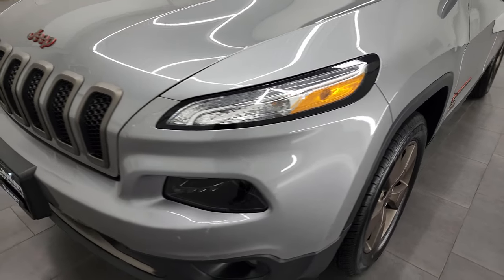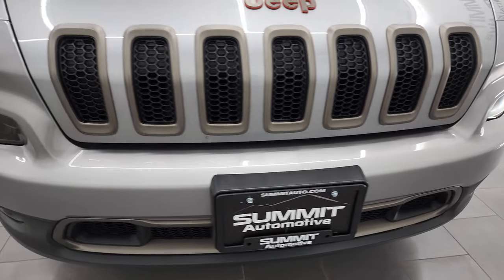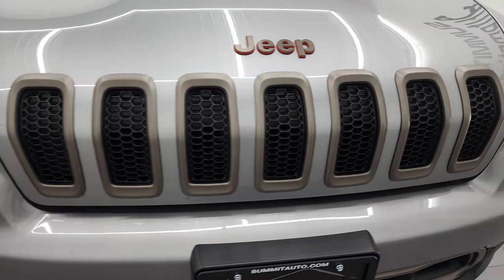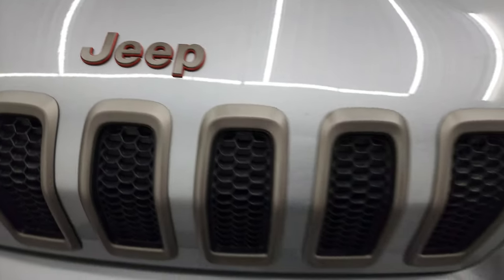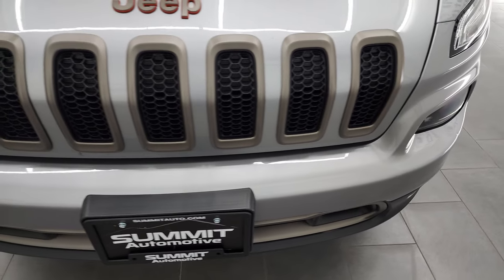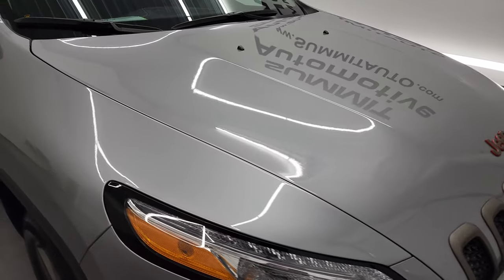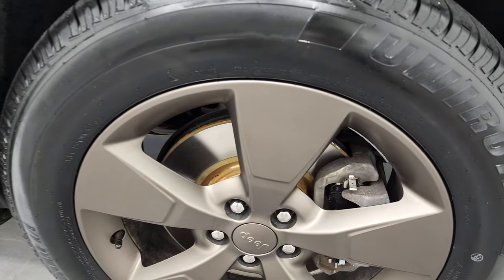Coming around to the front, the front bumper is in pretty nice shape. It does have HID headlamps, LED running lights, and you get that bronze seven-slotted grille with the orange-outlined Jeep logo. The only thing I saw was one little divot on the front bumper — other than that, this thing is pretty clean all the way around. The hood is in excellent shape with no dents or dings, and the passenger side front fender is in excellent condition as well.